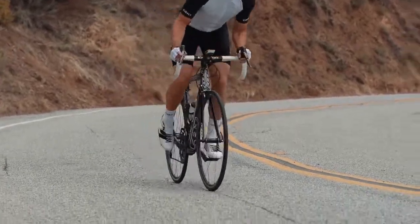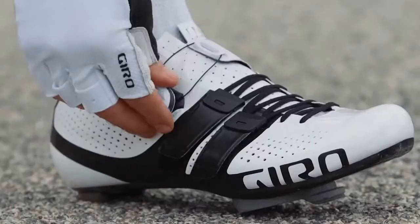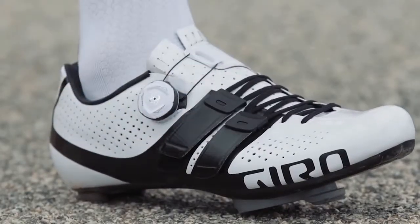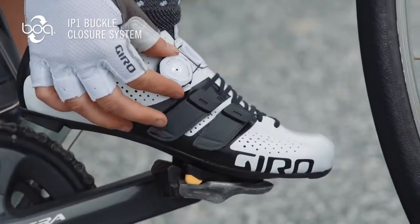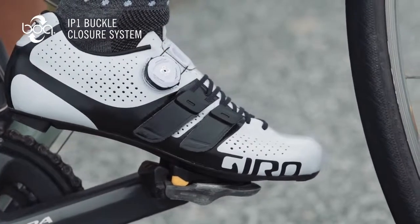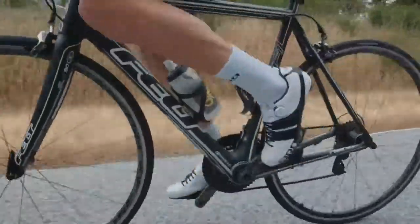In addition to the adjustability of two straps, we've partnered with BOA to achieve a precise adjustment and secure feel at the top of the instep. BOA's IP-1 dial interface offers fast, intuitive adjustment in one-millimeter increments when tightening or loosening.